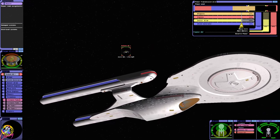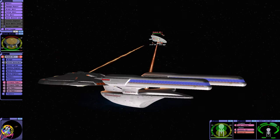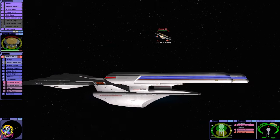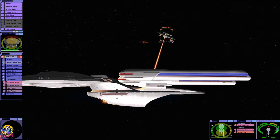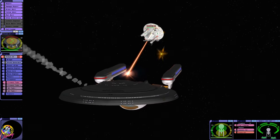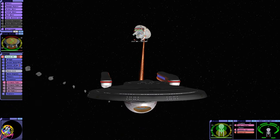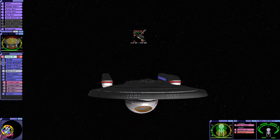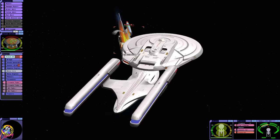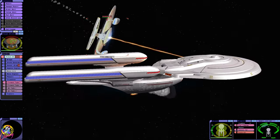It looks like I'm overtaxing the power though. Decisions, decisions. Targeting the subsystems is proving a bit tricky. I can't get to that shield generator. Our shields are holding amazingly — we've got no hull damage. That's incredible.